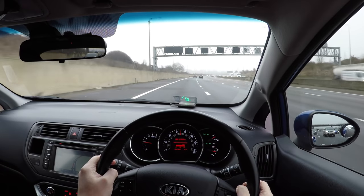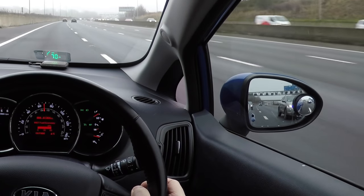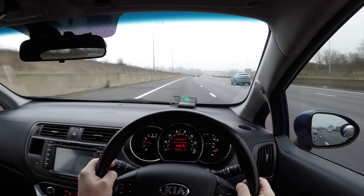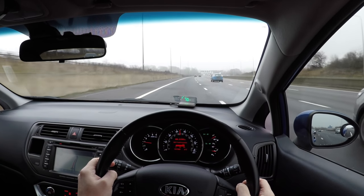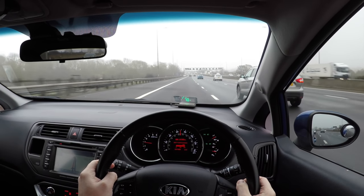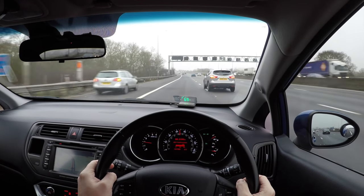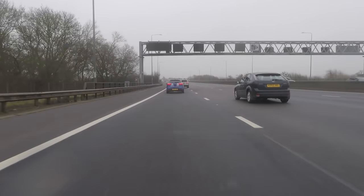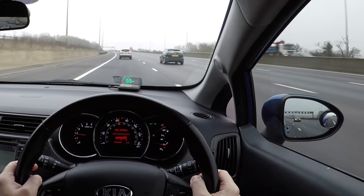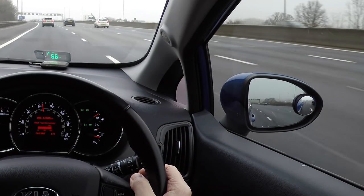Mirror checks are a very important part of motorway driving. Even when maintaining a steady speed on a quiet motorway we should regularly check our mirrors to see where the traffic is behind us. This keeps us aware of the position of other vehicles in case we need to avoid another car's erratic driving, and also allows us to spot an approaching emergency vehicle long before we could hear their sirens. The same rules as normal driving still apply on a motorway, so if we need to change our speed or road position we should check our mirrors and signal beforehand.